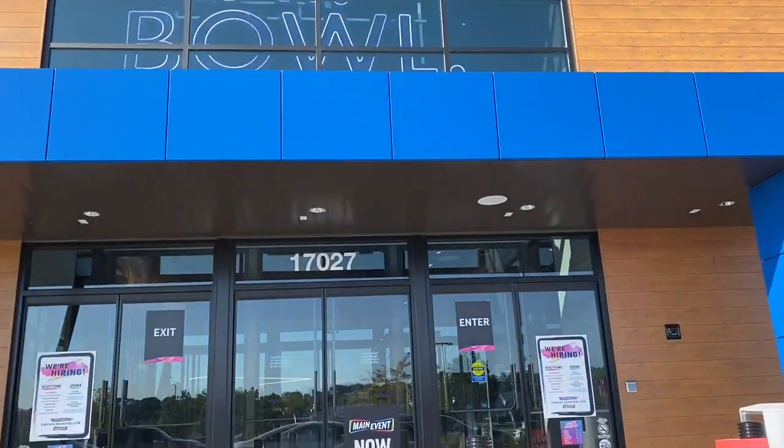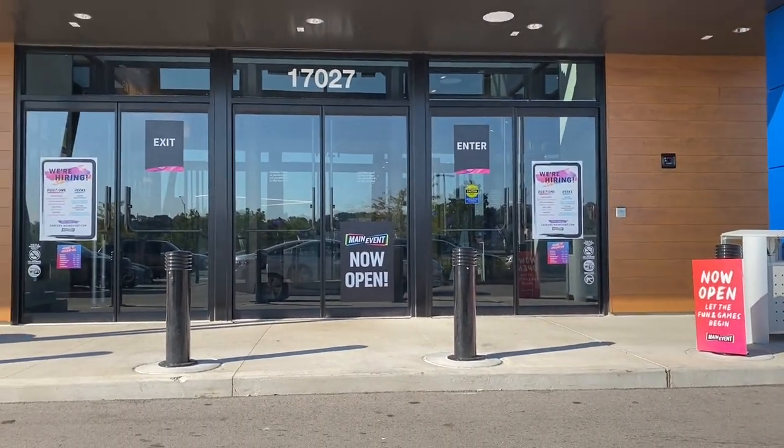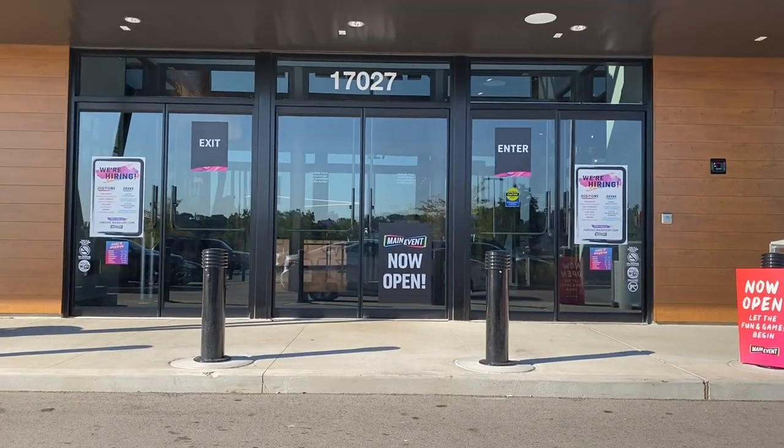Here's a Main Event that we're outside of. It's like a luxury bowling alley where you can get drinks and bowl and get food. So, let's go check out Topgolf.